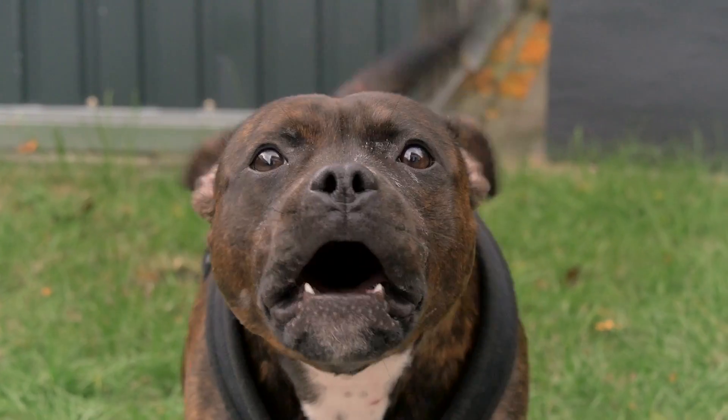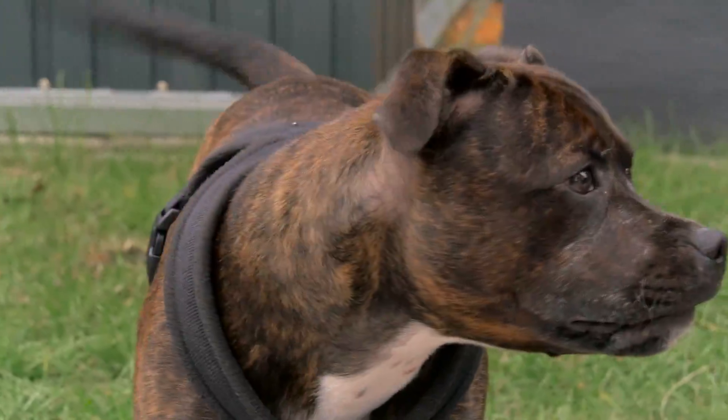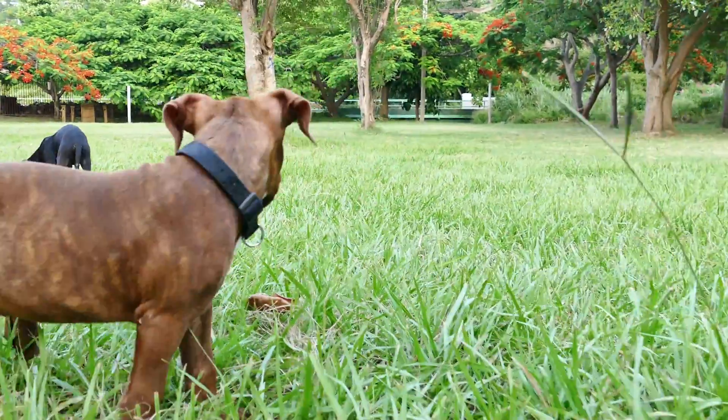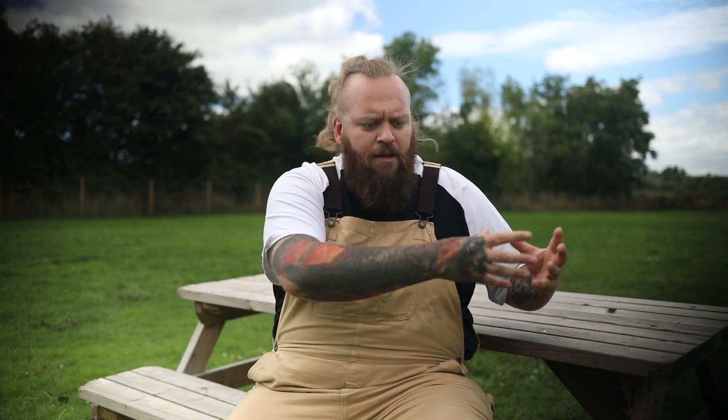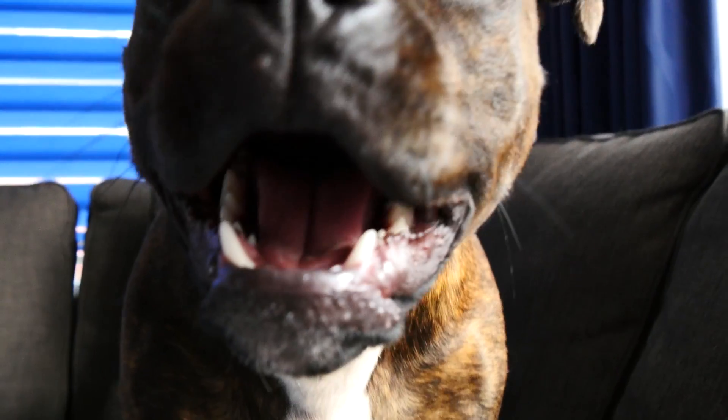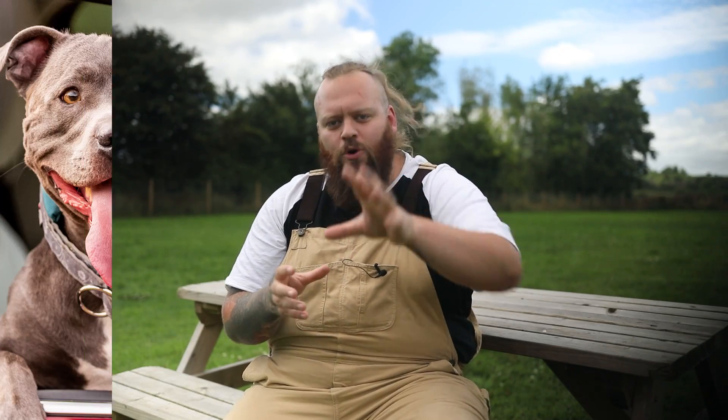Having a Staffordshire Bull Terrier that pulls every time you take it for a walk can be downright infuriating, and it can turn what should be the joy of your day into the biggest chore of your day — and that shouldn't be the case. As a canine behaviourist, I specialise in helping people turn their dogs' pulling and reactivity behaviours into beautiful loose lead engaged heel walking, and I want to help you achieve exactly that with your Staffy.